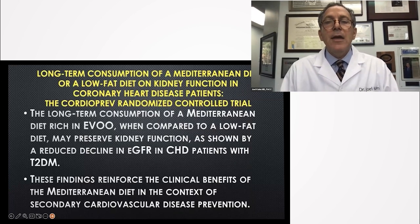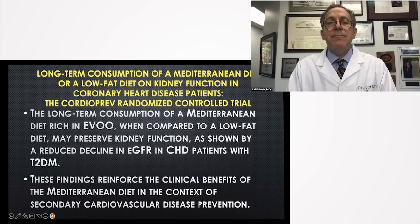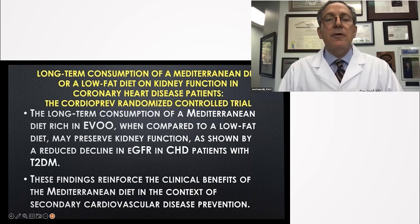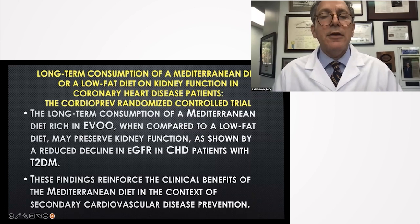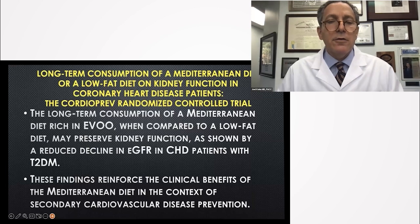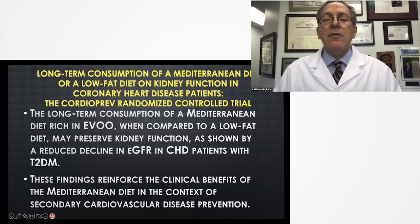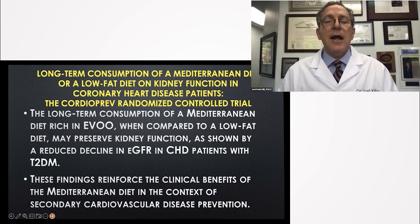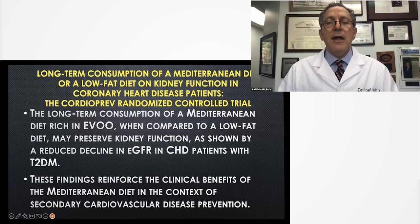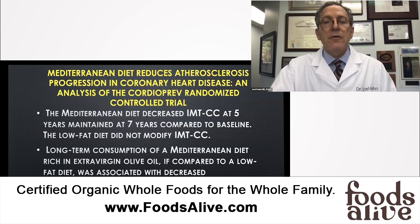What about people in the same research study who had kidney impairment along with their heart disease? They separated those out. The conclusion: long-term consumption of a Mediterranean diet rich in extra virgin olive oil, when compared to a lower-fat diet, may preserve kidney function, as shown by a reduced decline in glomerular filtration rate in coronary heart disease patients with type 2 diabetes — a super high-risk group with kidney issues, diabetes, and heart disease.